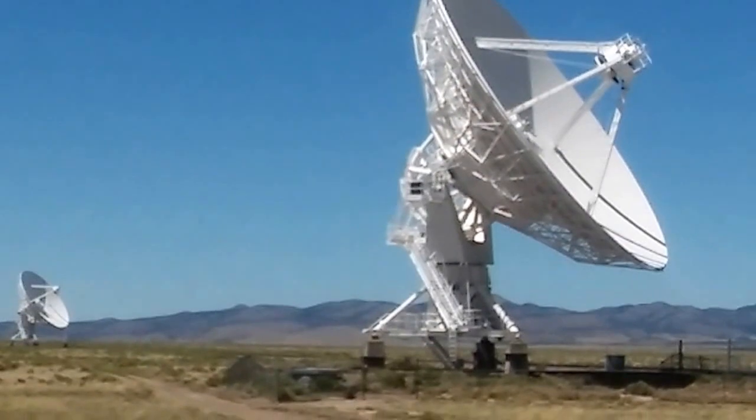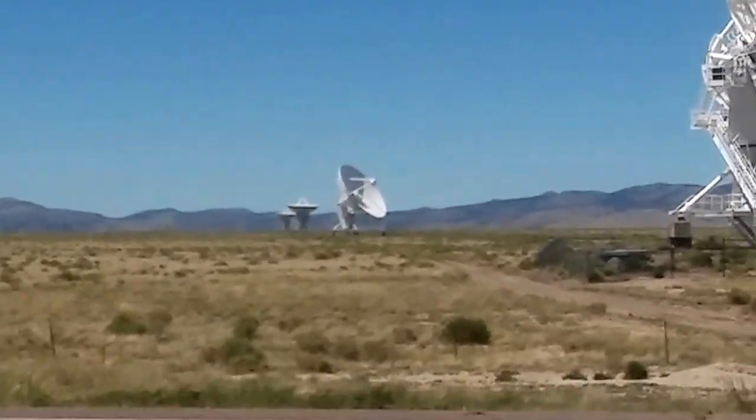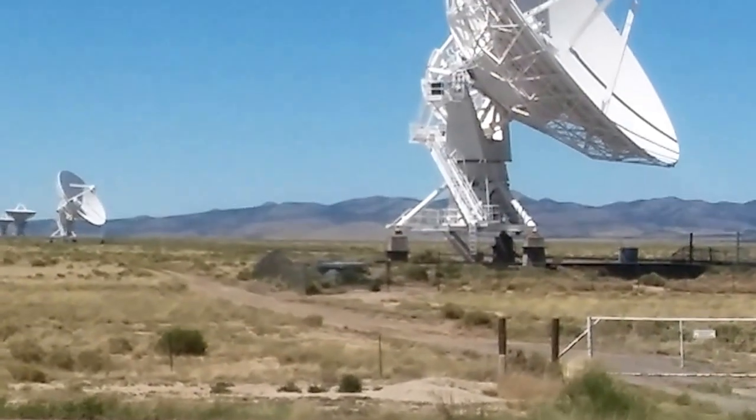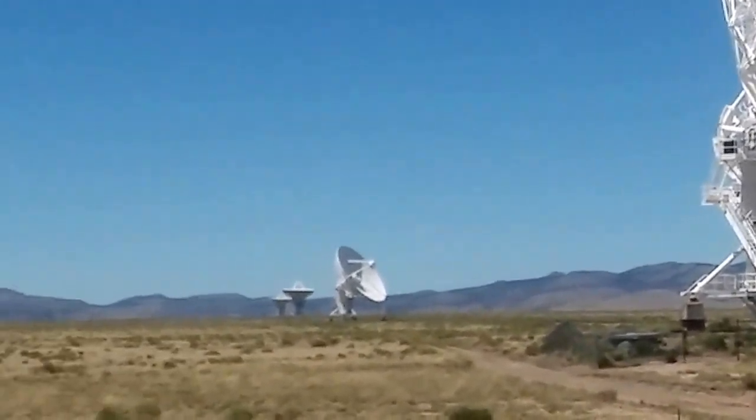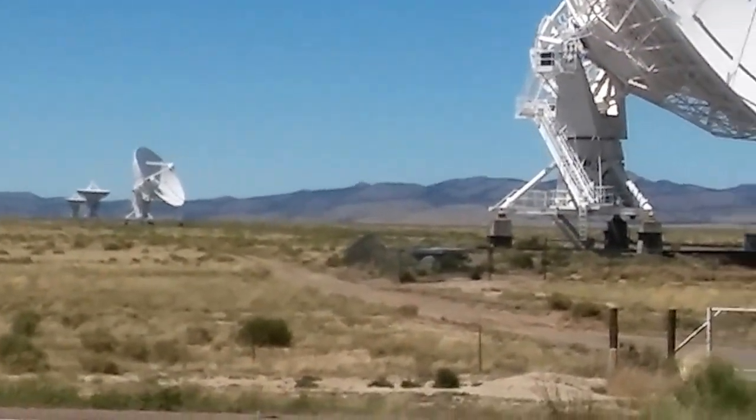Are they big? Yeah, they're gigantic. They're heavy. Anyway, I just thought I'd do a video. I don't know when I'll get to upload this. I'm sure there's some wind noise — I understand that.